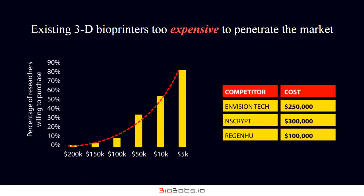Currently, there are 240,000 biological labs, of which less than 5% own a 3D bioprinter. This is due to the high prohibitive cost of printers currently in the market.